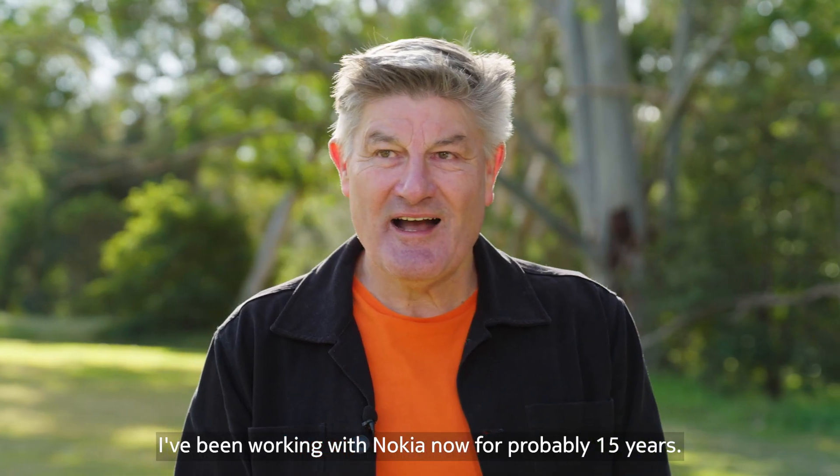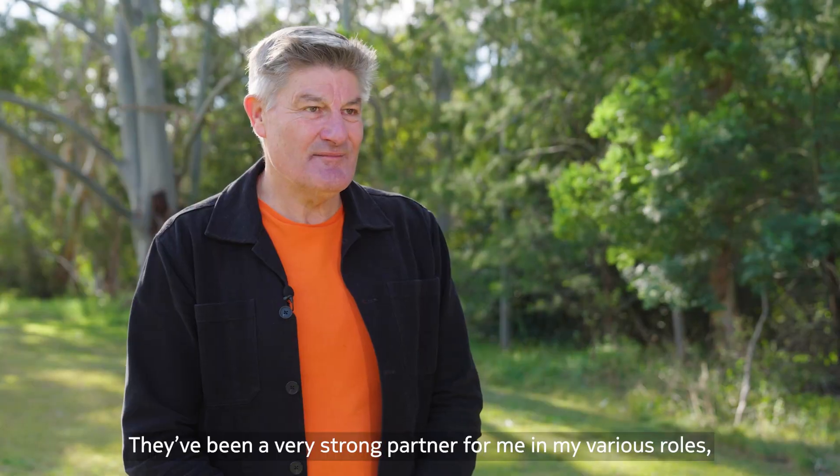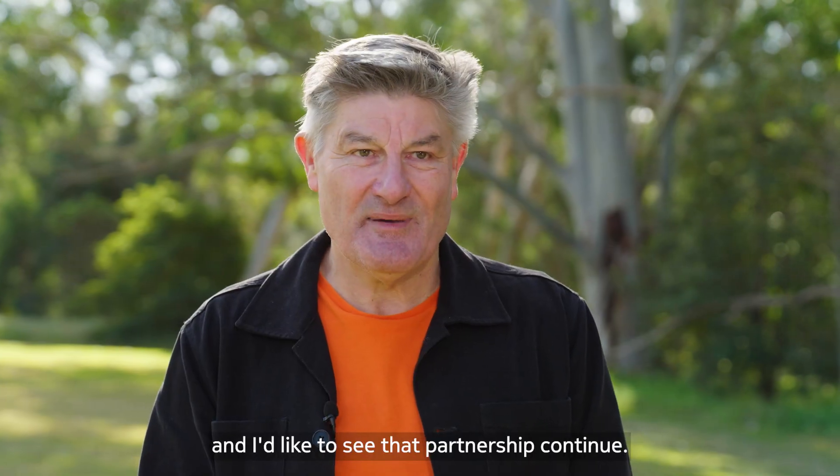I've been working with Nokia now for probably 15 years. They've been a very strong partner for me and my various roles, and I'd like to see that partnership continue.